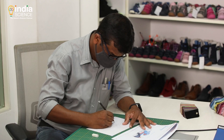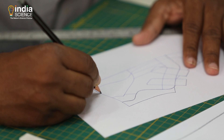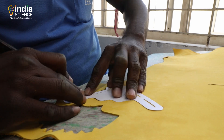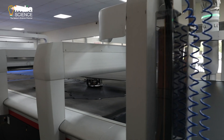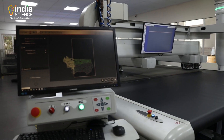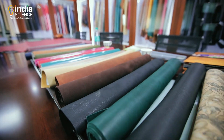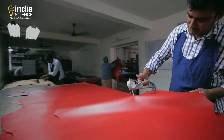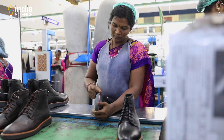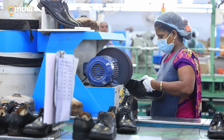The idea is transferred into sketches and drawings to take the idea forward. These sketches are matched with the desired last to obtain the pattern. In a globalizing economy, design is being perceived as a new engine of economic and industrial growth. Design and breakthrough innovation can play a pivotal role in positioning of leather and leather product industries in the global arena by value addition apart from enhancing competitiveness.